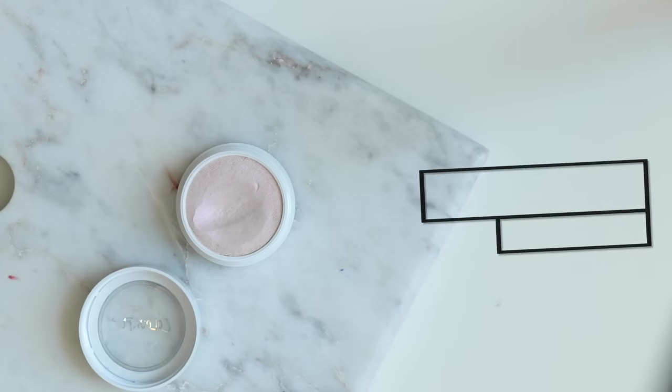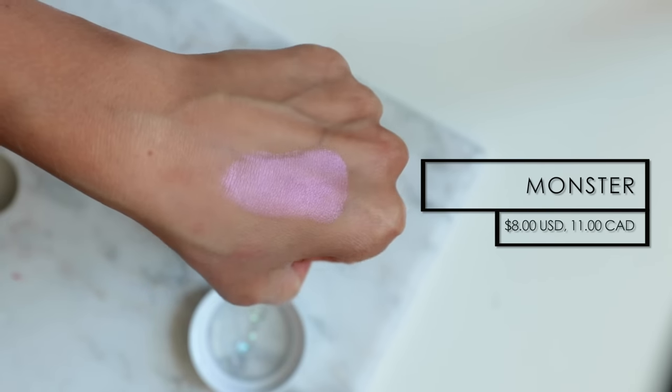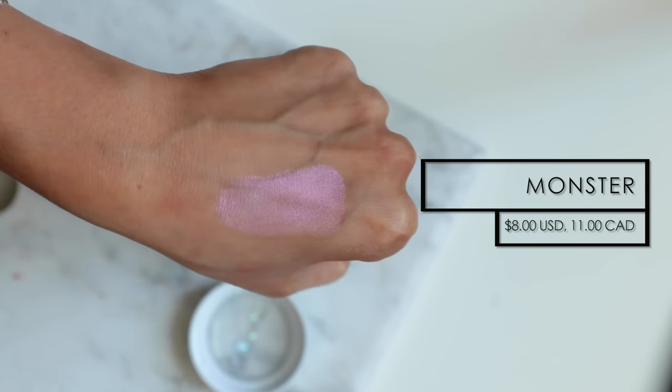The next highlighter is definitely a little bit more fun — it actually has a pink reflect to it. These types of highlighters are very trendy now. Anastasia just came out with a ton of dual chrome highlighters, but of course that is a little bit more expensive. What I think is really great about something like this is that because it is so affordable — only like five or six dollars — you are able to try out the trend without breaking the bank.